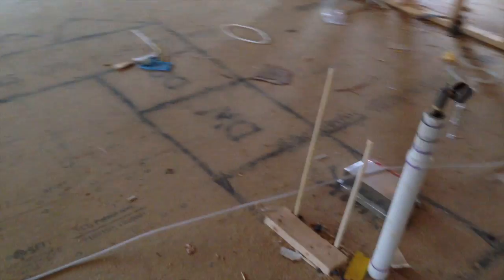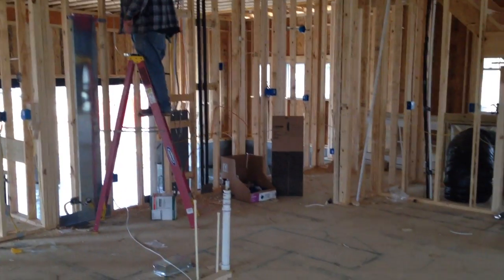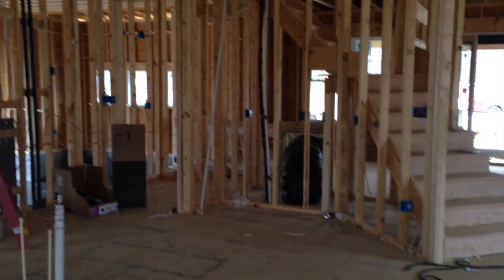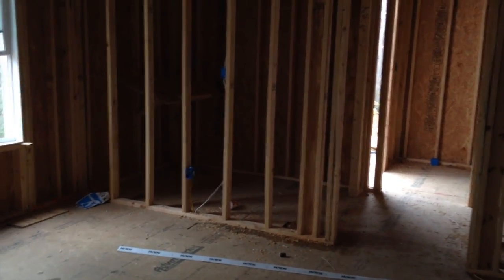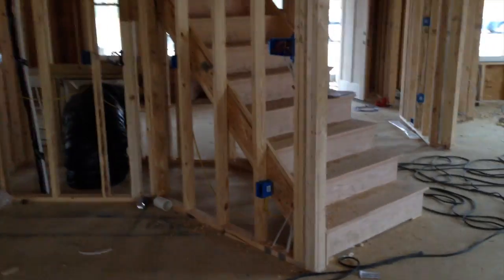This is the kitchen. Drawn on the floor with spray paint is where the island will be — that's the dishwasher and the sink. Here will be cabinets, the stove, and the hood. Over by the stairs there's another bit of cabinetry in a nook, where the wall oven and wall microwave are going to go. Back on this side we've got the pantry on the left, and at the far back is where the mudroom will be, with access to the garage, to the back, and a powder room.